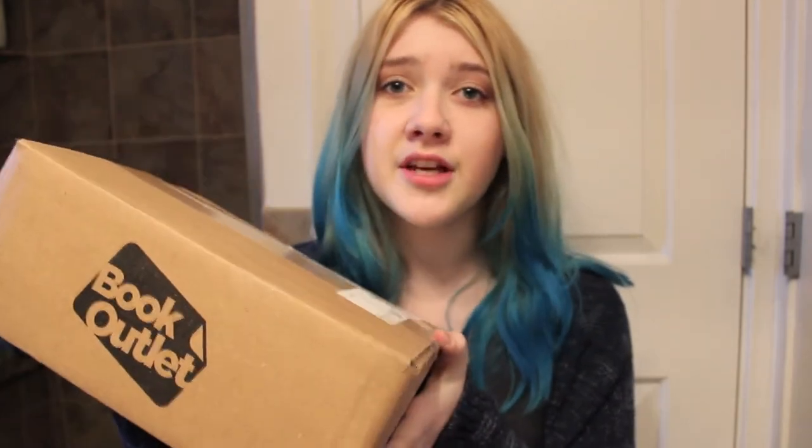Hey everyone, today I am doing a book haul. I know I just did a book haul like last week, but I had a huge order at Book Outlet and I just got the box today, which is amazing, so I'm super excited and I decided to do an unboxing video.